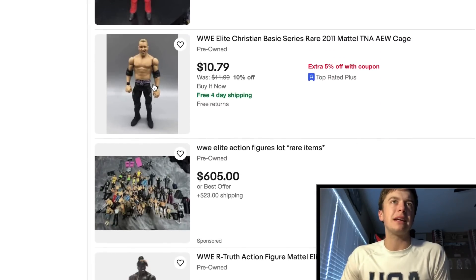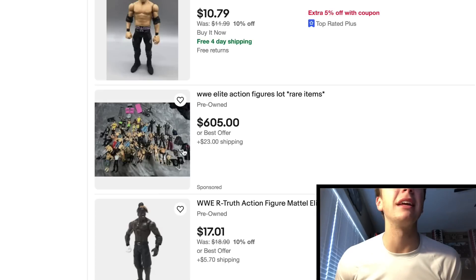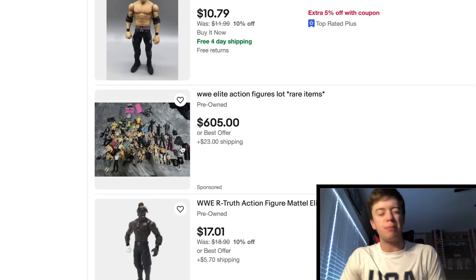Got a basic Christian which actually looks pretty in good condition. Here's a WB lot for $605 — by the looks of it, almost everything. I don't know about $600 because a lot of things are missing accessories by the looks of it.